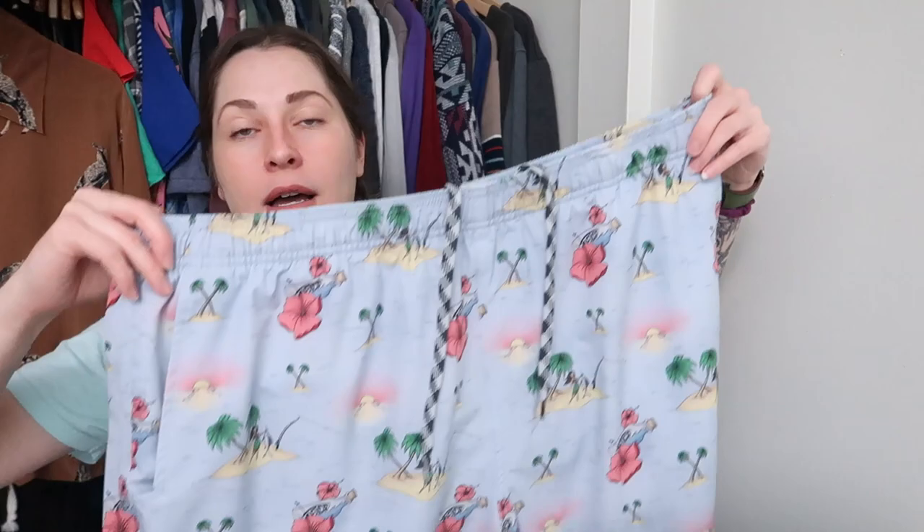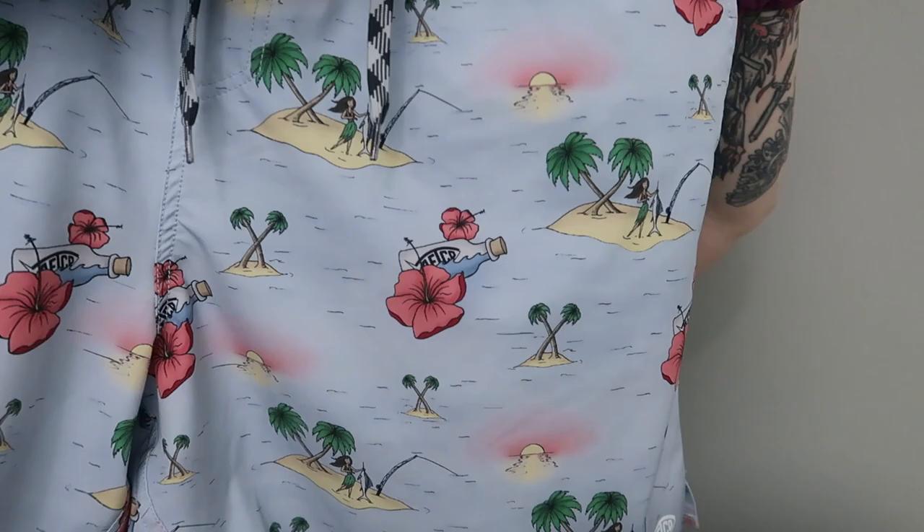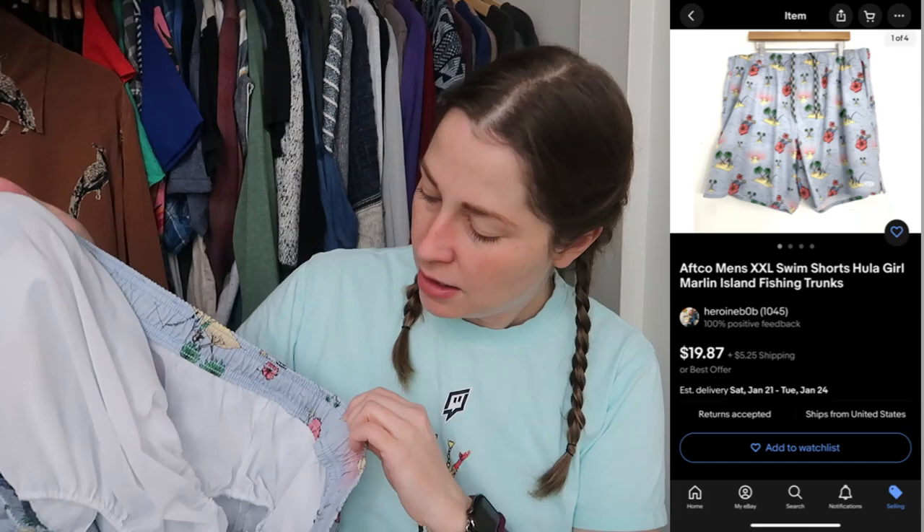This is my first time finding AFTCO in a really long time. This is a fishing brand — All Fishing Tackle Co., I think. This is a pair of 2XL shorts with a little hula girl with the marlin and the fishing and the bottle — a couple of things going on here. They're swim trunks with the built-in and no schmutz in there, very clean inside and outside. I figure these aren't going to sell until it gets warmer, but it's a good brand with a decent sell-through. So that's all the bottoms.